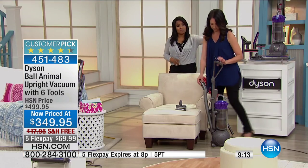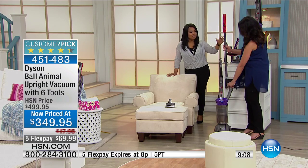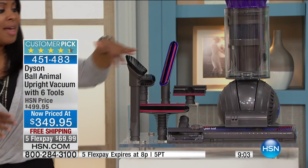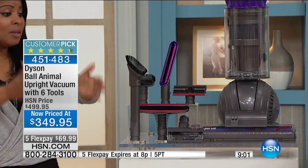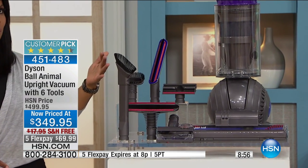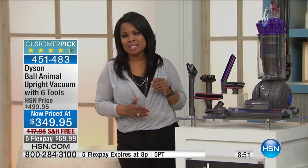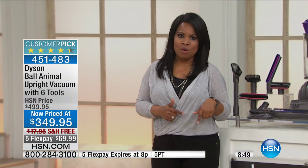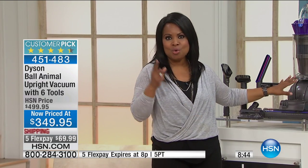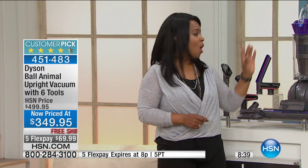That tool alone sells for about $70. We're going to give you the entire suite of tools — and I like that they're included because sometimes we'll say they're sold separately. These are all the tools that will allow you to keep not only your floors clean, but your upholstery and above the floors as well.